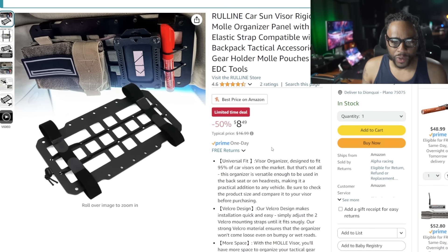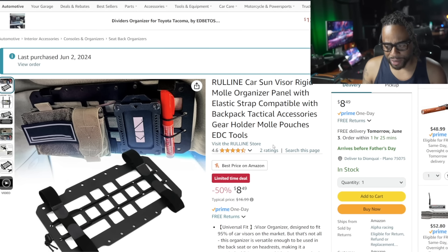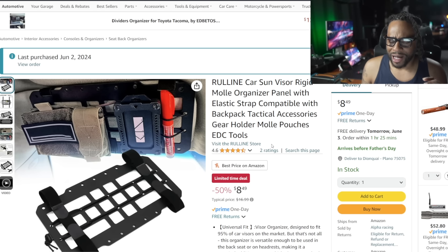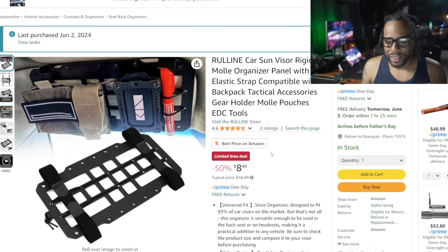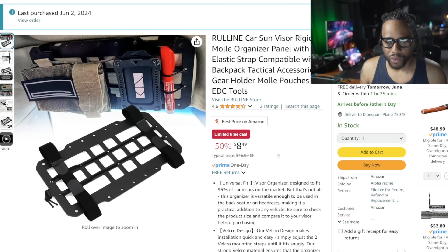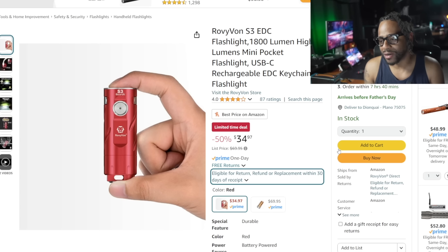I actually made this purchase myself because I was nervous it was going to sell out. I want to replace the pin holder on my sun visor with one of these little Molle organizers so I can keep a tourniquet up there — right now my Leatherman Skeletool is in my armrest. This is normally $16.99, I can usually find them around $12, but right now it's 50% off at $8.49 — a pretty good deal to keep above your visor or for your sunglasses.